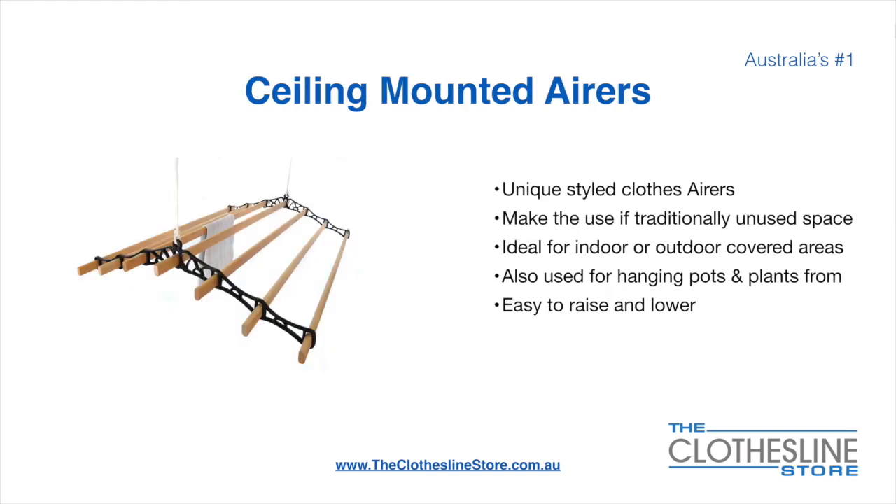Ceiling mounted airers are a unique product — they make use of traditional unused space. They are ideal for indoor and outdoor covered areas and can also be used for hanging pots or plants. They are very easy to use because you raise and lower them via a pulley system.